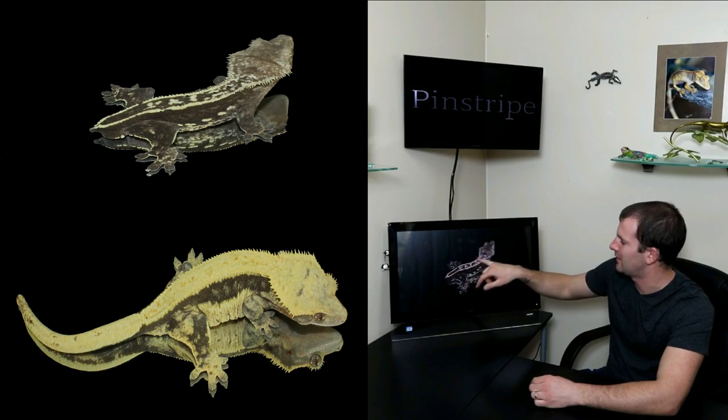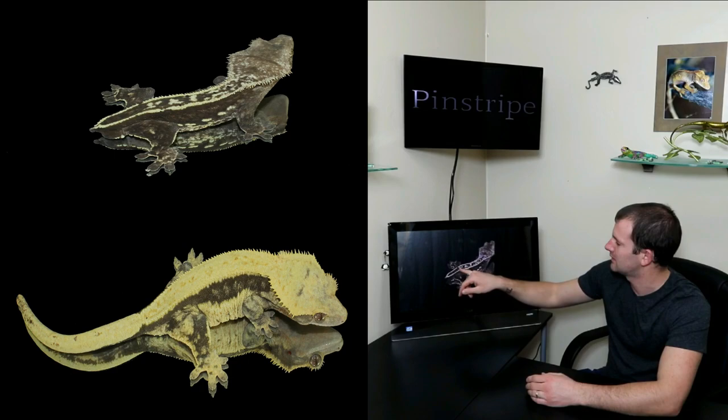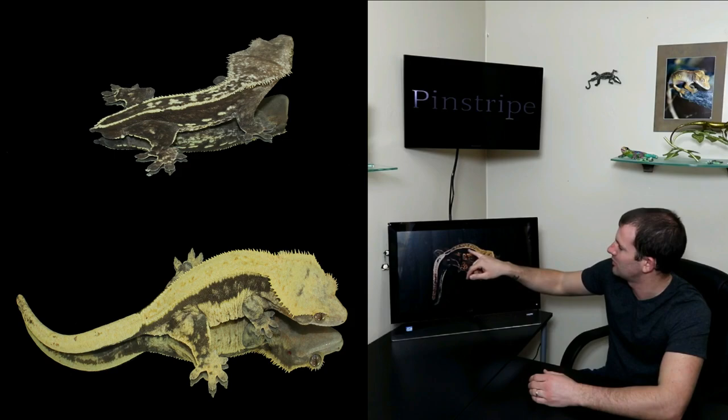All crested geckos have spikes coming off their head. On pinstripes, the spikes continue all the way down their back. There are different levels of pinstripes — a partial pinstripe has certain breaks in the scales, while a full pinstripe would have complete rows of scales all the way down the back.